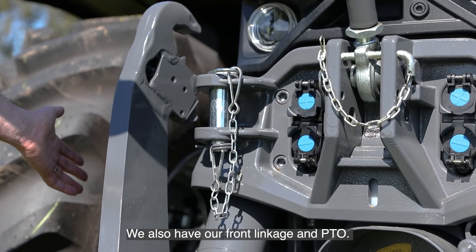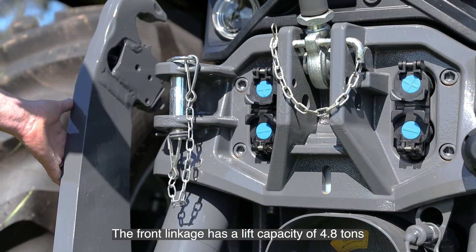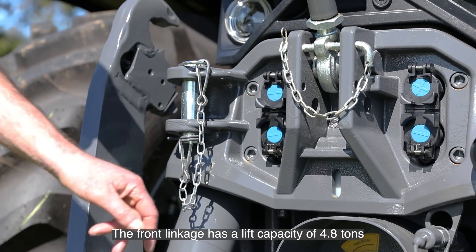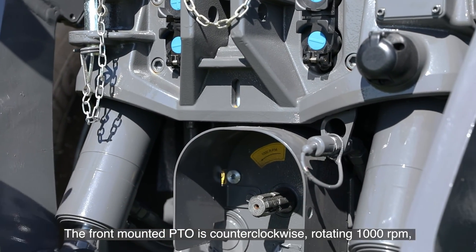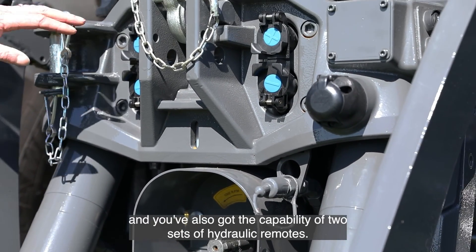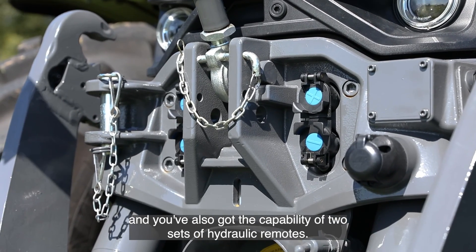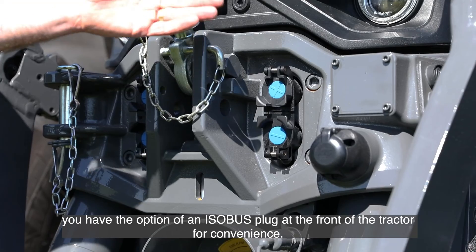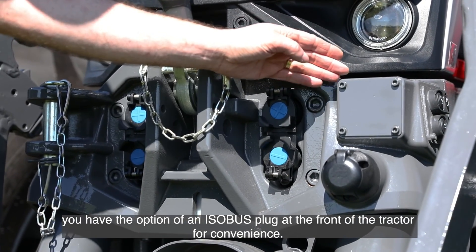We also have our front linkage and PTO. The front linkage has a lift capacity of 4.8 tonnes. The front-mounted PTO is counterclockwise rotating at 1000 rpm, and you've also got the capability of two sets of hydraulic remotes. Although this tractor is not fitted with it, you have the option of an isobus plug at the front of the tractor for convenience.